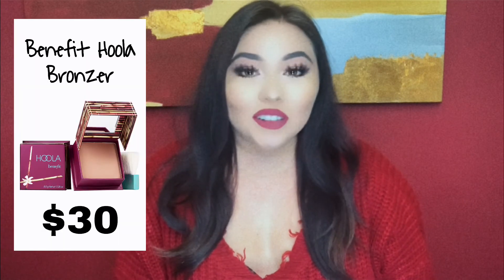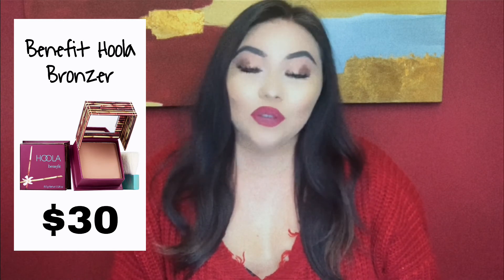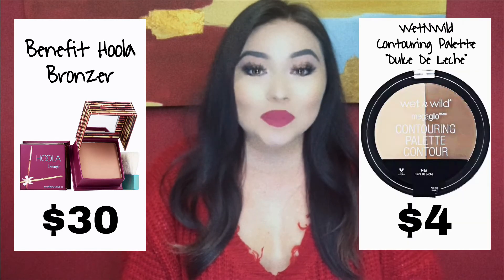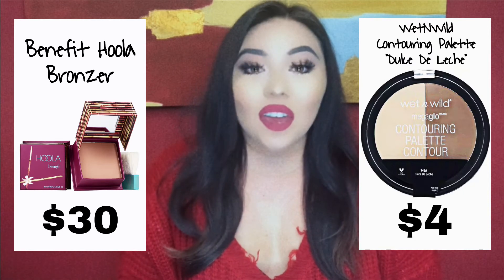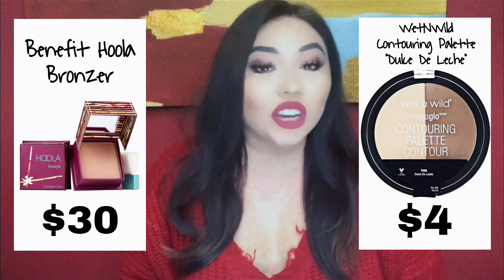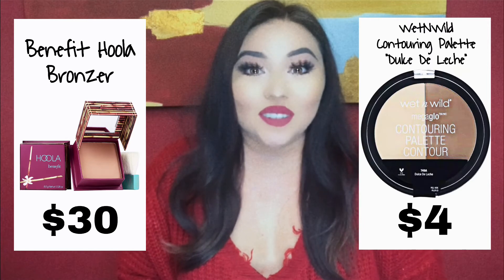Let's get into bronzer. The high-end one — you guys probably already knew I was going to say this — is the Benefit Hoola Bronzer. This is one of the OG bronzers and I definitely used to be hooked on it before I found the dupe. But that retails for $30. The dupe is the Wet and Wild Contouring Palette in the shade Dulce de Leche, and I personally love this palette. It works just as good, if not better, than the Hoola Bronzer. It is very creamy and pigmented and it has become my favorite bronzer. And it's only $4.